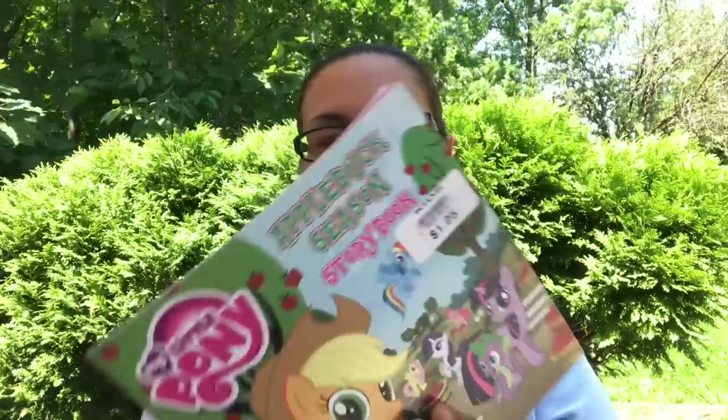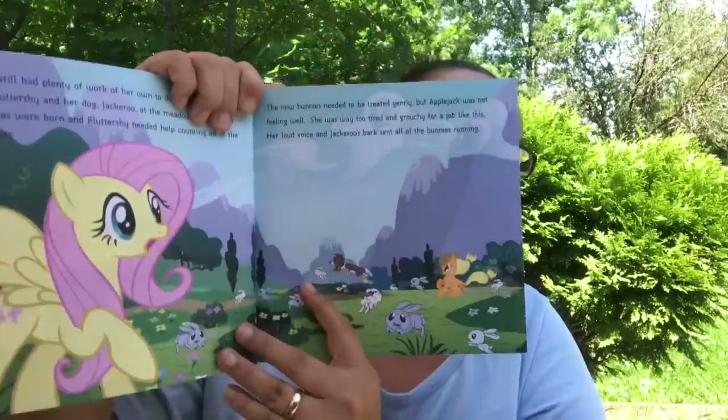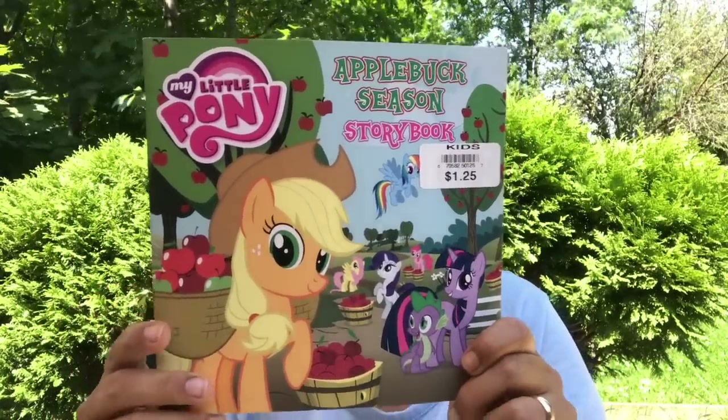I grabbed this book — 'Apple Buck Season' from My Little Pony. Another great find. I just love the colors and the pictures, and my daughter loves My Little Pony so I grabbed a book for her.